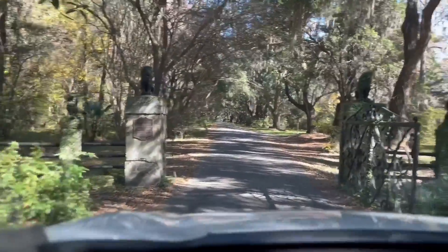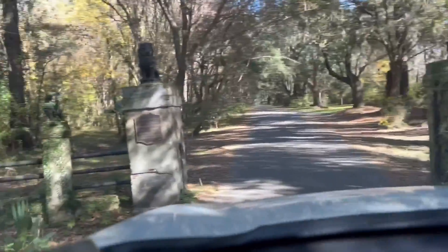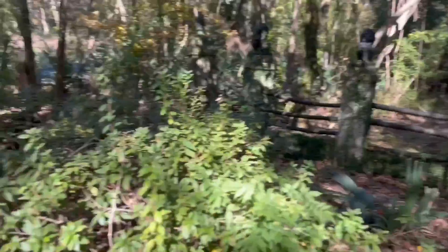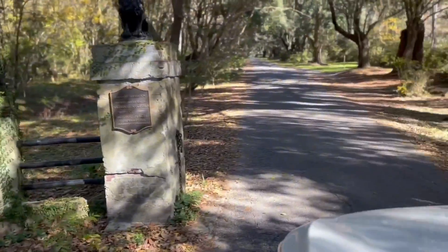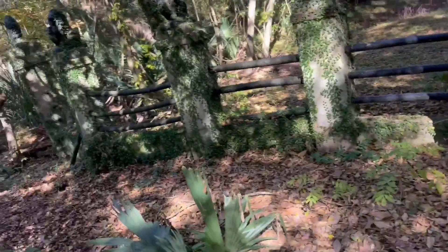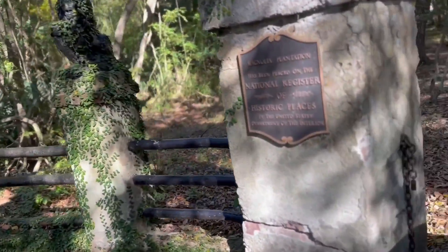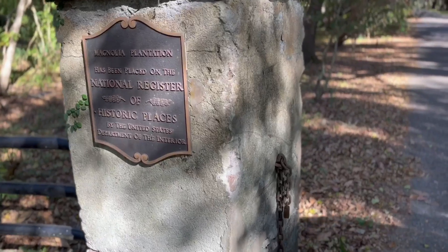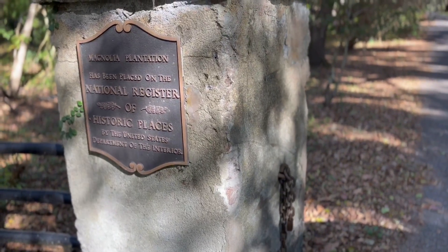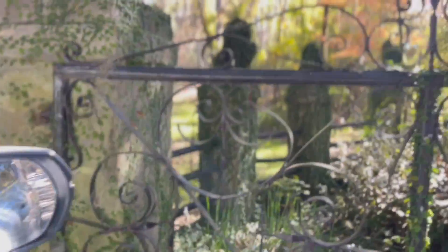All right, check this out. Look at this cool entrance. Could you imagine that back in the day? My goodness. That is so freaking cool. Look at that, it's freaking awesome, man.